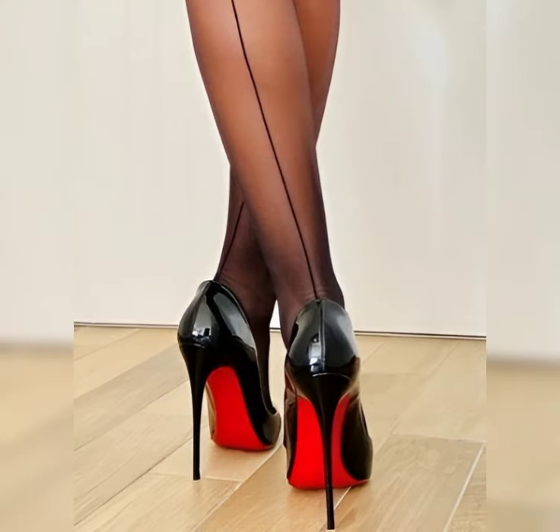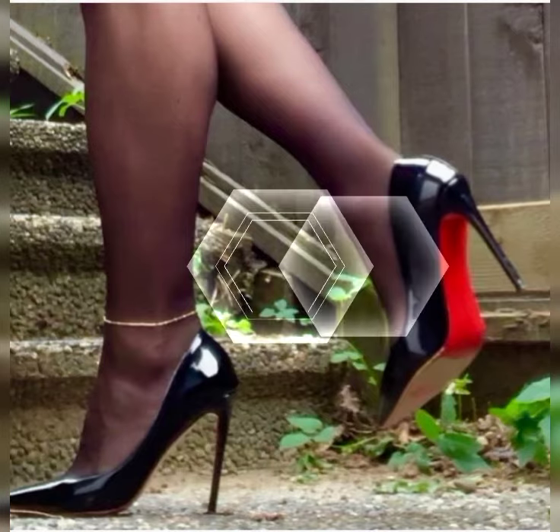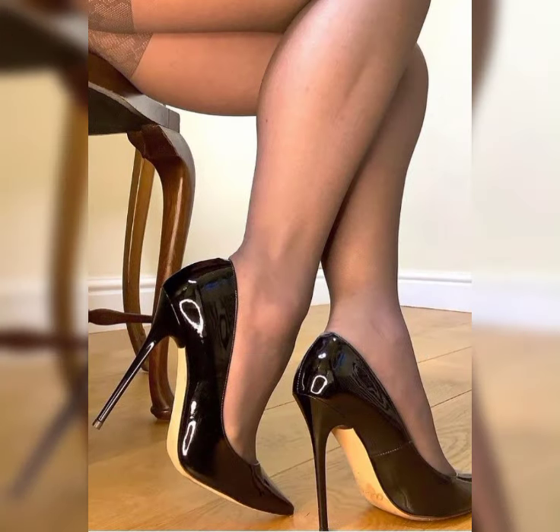Stilettos are excellent and are ideal for those special nights out.